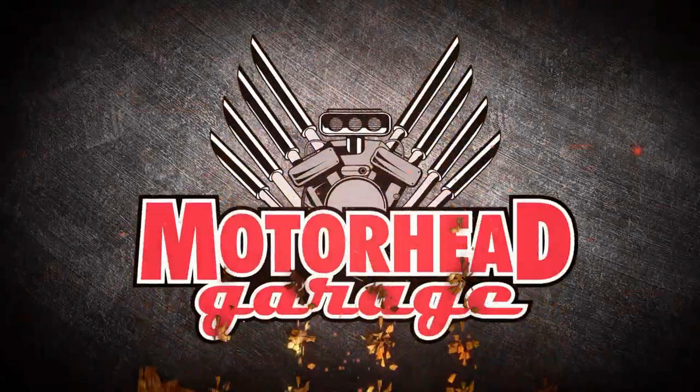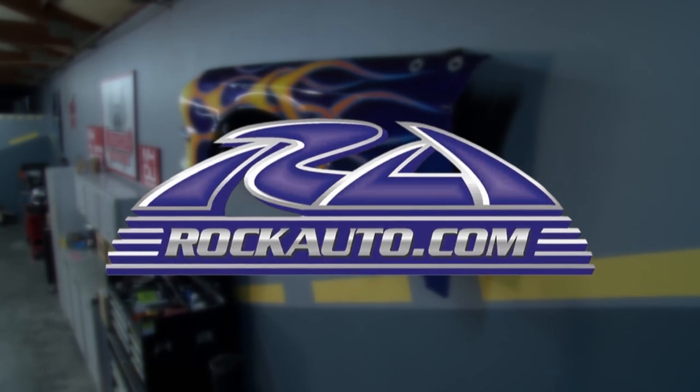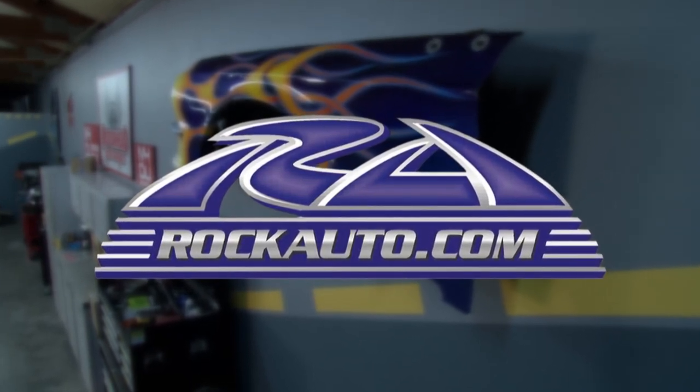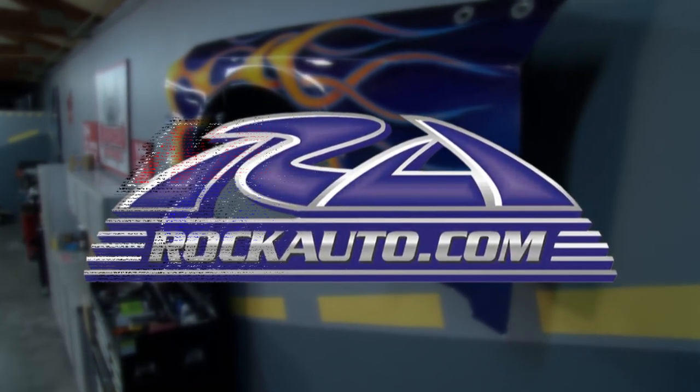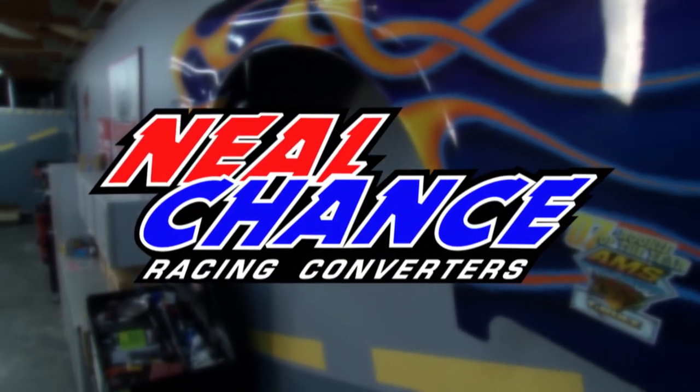Motorhead Garage presented by DragonFireTools.com is brought to you by RockAuto.com, all the parts your car will ever need, and by Neal Chance Racing Converters, home of the world's fastest automatic door slammers.